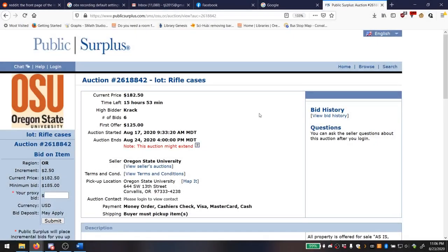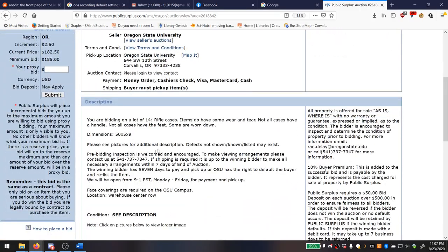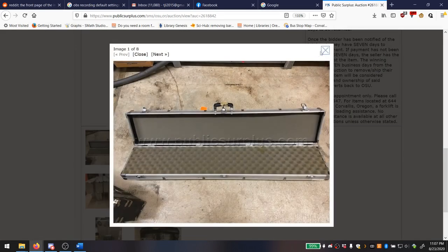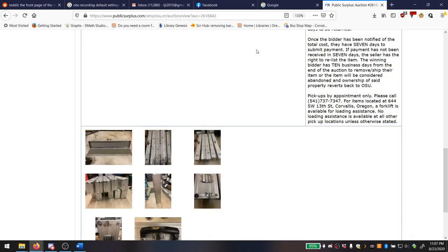The first item I want to consider is Auction 2618842: a lot of rifle cases. What we have here is not one, not two, but 14 large rifle cases, about 50 inches long and 5 by 9 inches in terms of area. Here are some pictures — it's a bunch of rifle cases, that's pretty much it.